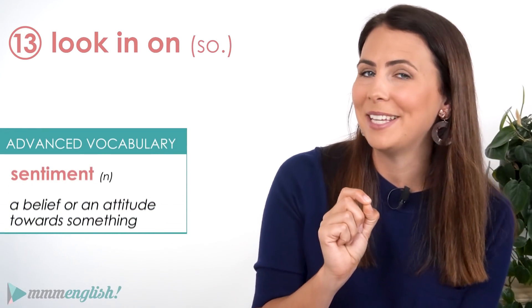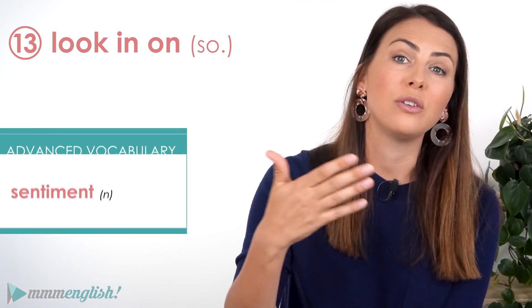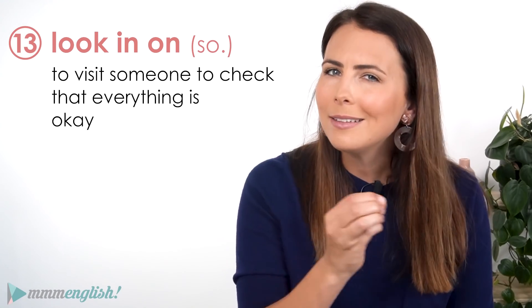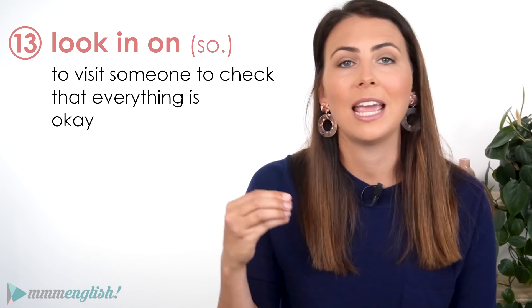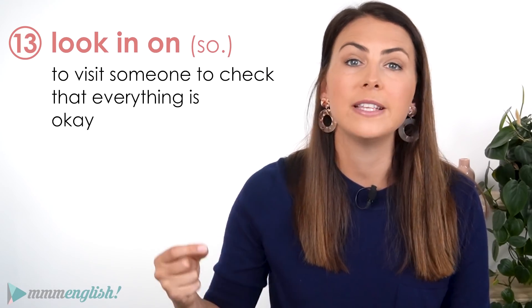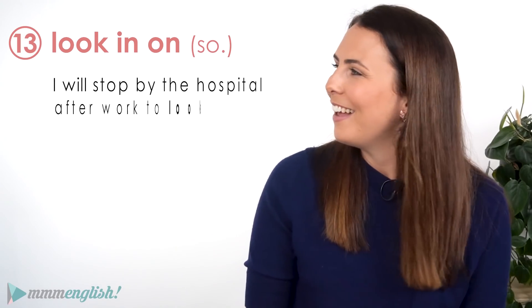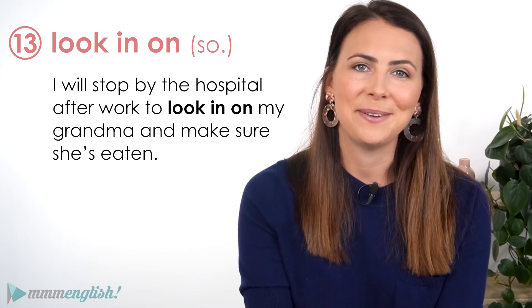Now a phrasal verb that has a very similar sentiment is to look in on someone, and that means to visit someone to check that everything is okay. It's a little different to look out for — it means to specifically stop by their house or visit them somewhere to make sure that they're okay. I'll stop by the hospital after work to look in on my grandma and make sure she's eaten.